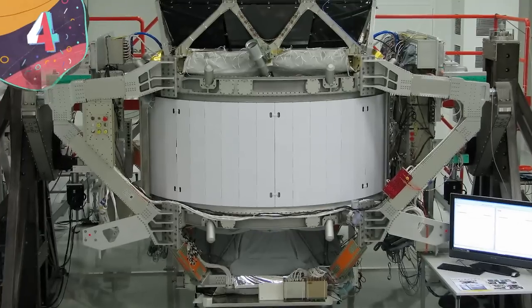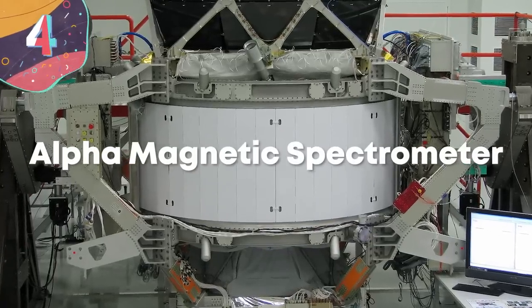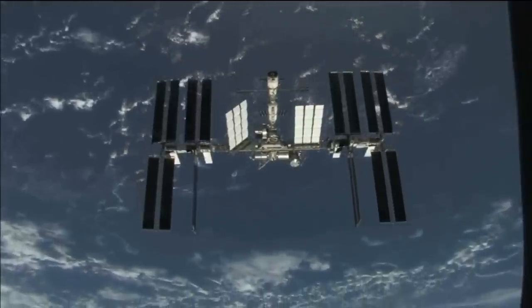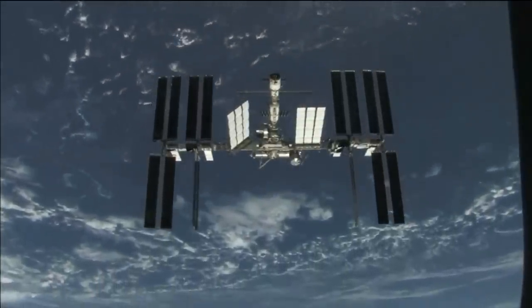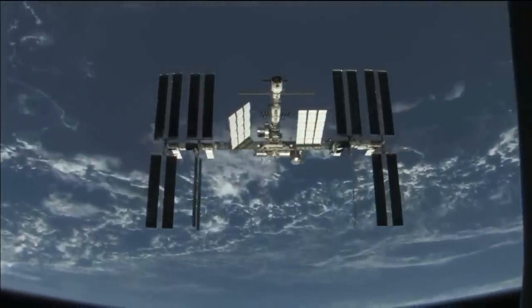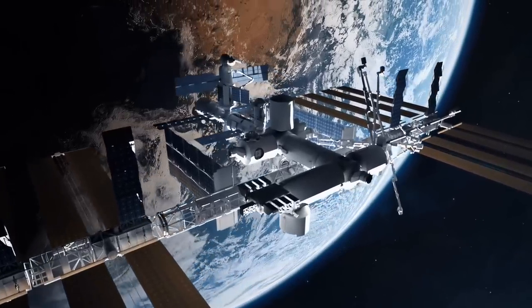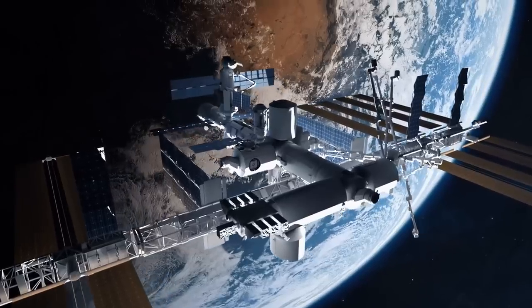4. Alpha Magnetic Spectrometer. The International Space Station is essentially an orbital laboratory that governments and scientific institutes use to test experiments in conditions virtually outside of the Earth's influence. In May of 2011, the Space Shuttle Endeavour made its final ever launch to take a particularly interesting module to the station to be installed.